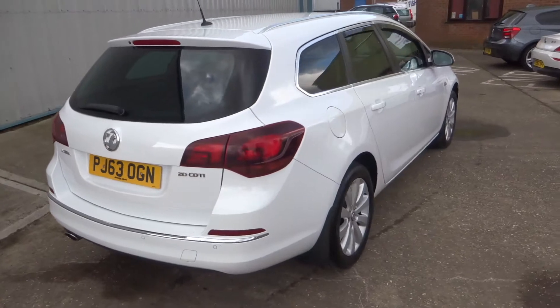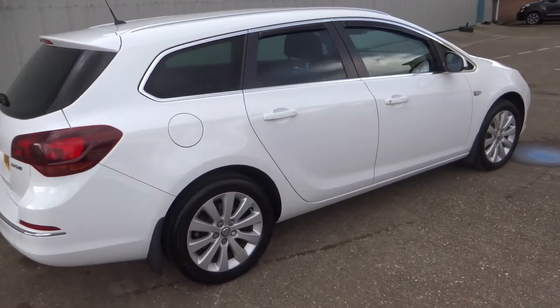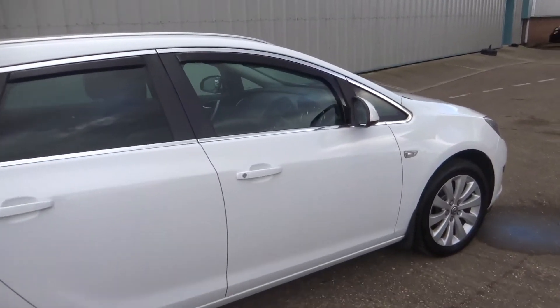It really is a lovely example here, with 63,000 miles and a full service history, mainly from Vauxhall.